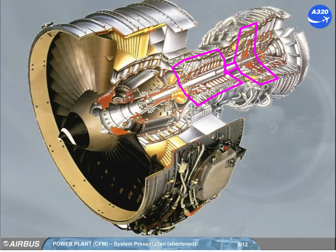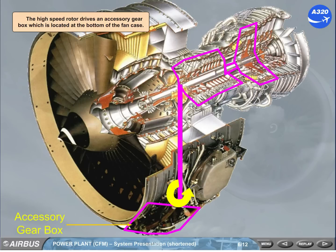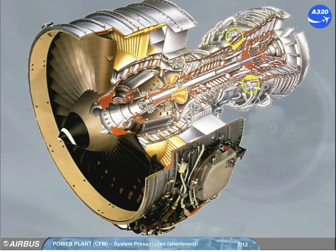The high-speed rotor drives an accessory gearbox, which is located at the bottom of the fan case. The combustion chamber is equipped with two igniters, called A and B.